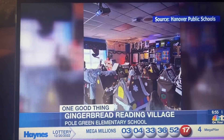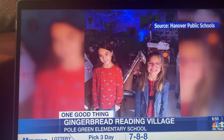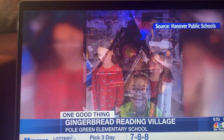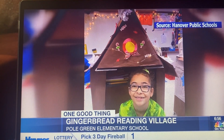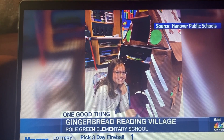Mrs. Burnley's fourth graders at Polgreen Elementary School used their geometry skills to build gingerbread houses for their first grade reading buddies from Mr. Livingston's class. First graders sat in their own illuminated house while fourth graders read books about holidays and snow.